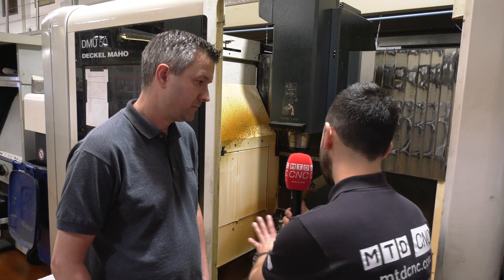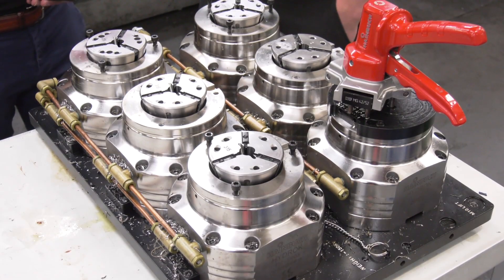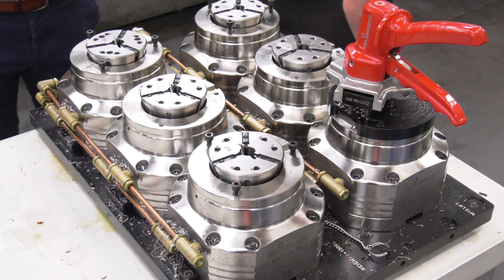What about the flexibility with Hainbuch — now that you've got the collets that can be transferred from machine to machine, is that something you utilize? Yes, we've got numerous five axis machines now, so we can just lift this particular application and put it on another machine — fairly simple, quick and easy.